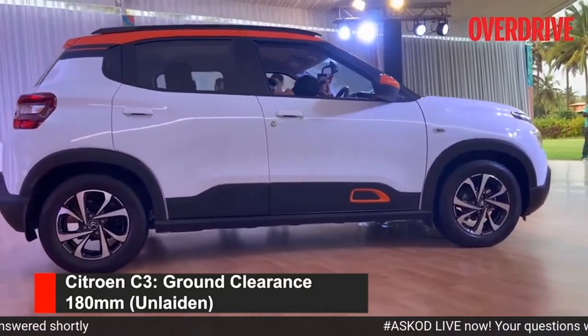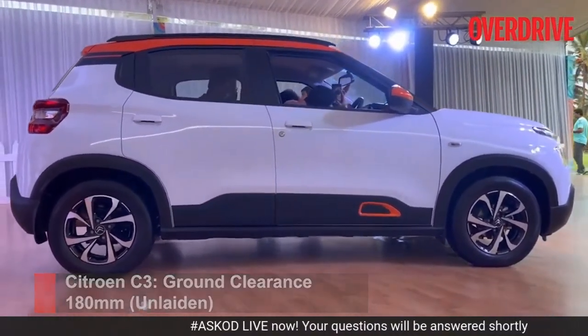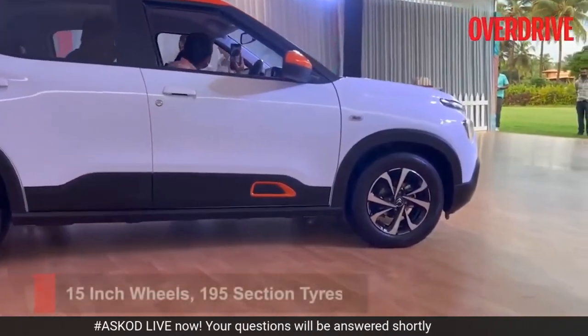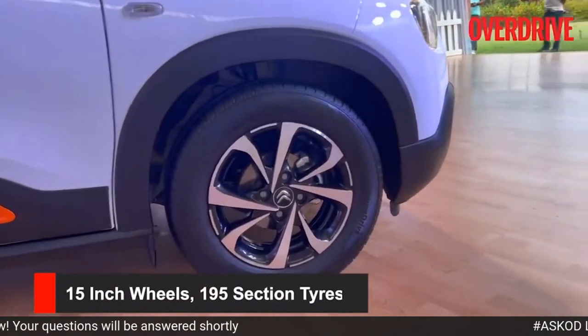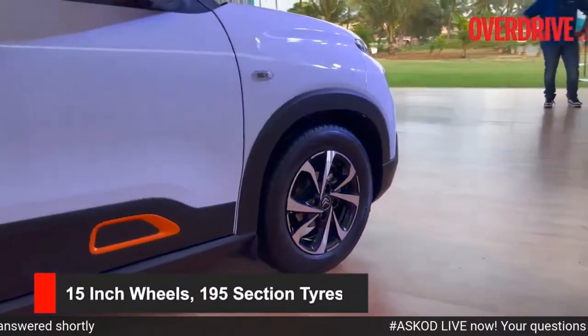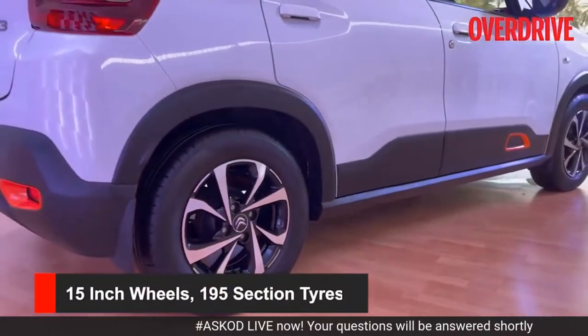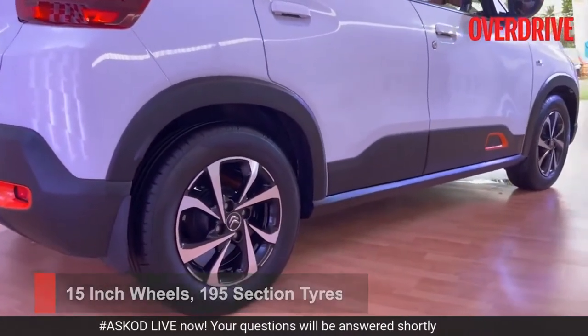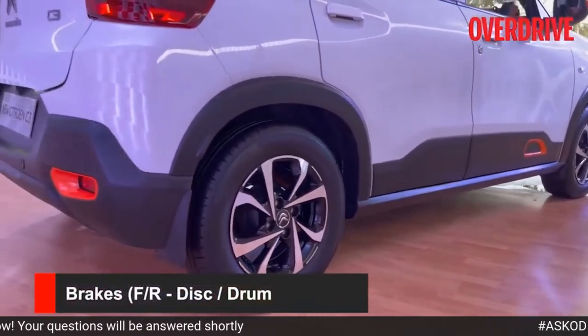There are about three people inside the car at the moment. This car is rolling on 15-inch wheels with 195 section tires. You'll see this dual-tone finish on the wheels. On the lower-spec trims, you will get a slightly similar-looking design, but those will be hubcaps. You get disc brakes at the front and drum brakes at the rear.